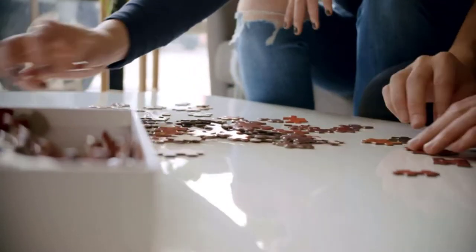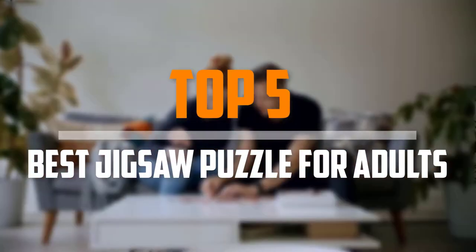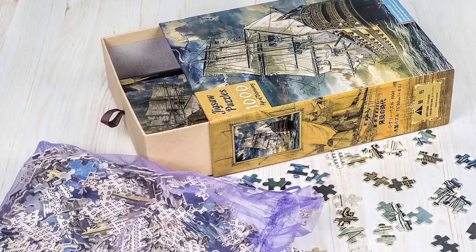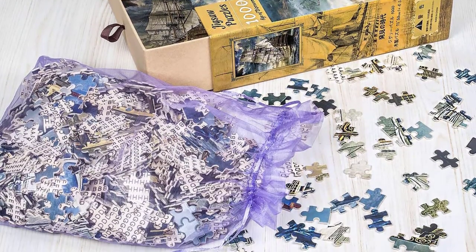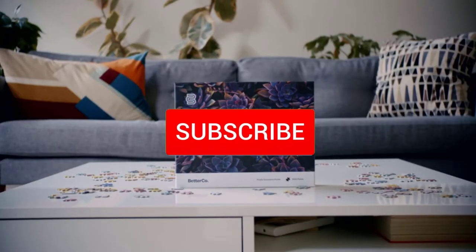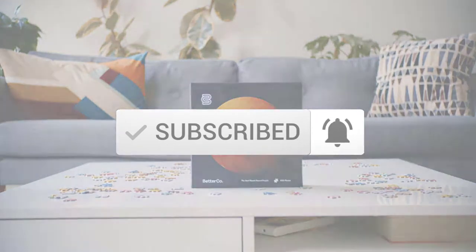Are you looking for the best jigsaw puzzle for adults in your budget? In today's video we break down the top 5 best jigsaw puzzles for adults. I made this list based on their price, quality, durability and more. To find out more information about these products, you can check out the description below and also make sure you subscribe for more reviews.